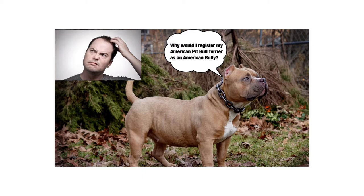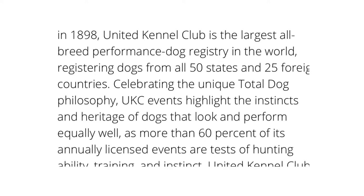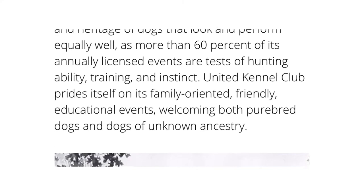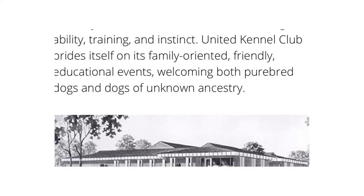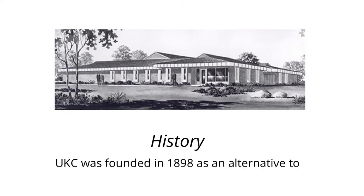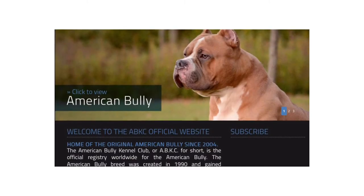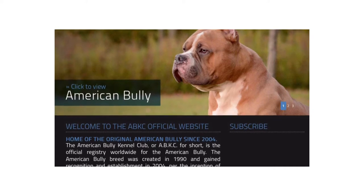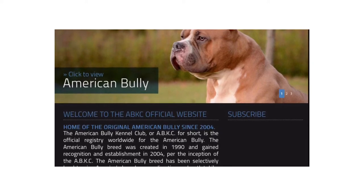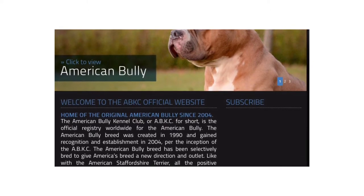I went ahead and gave him some background information. The UKC is like the original registry, established back in the 1800s. When the American Bully breed was established in the early 90s, the dogs were being registered as American Pitbull Terriers under the UKC. As the breed expanded over time, the ABKC came about and began registering dogs as American Bullies. A lot of breeders still register dogs under the UKC as American Pitbull Terriers because they were the first registry.